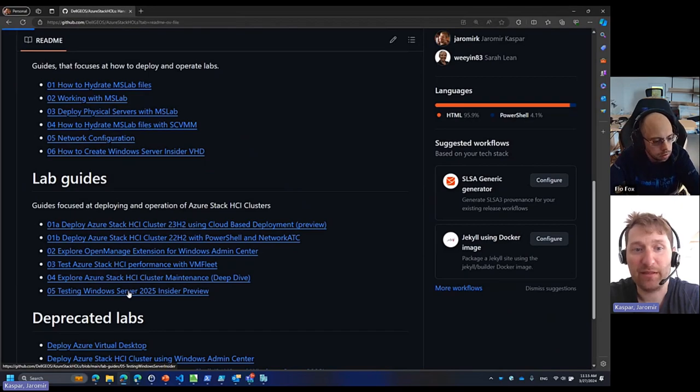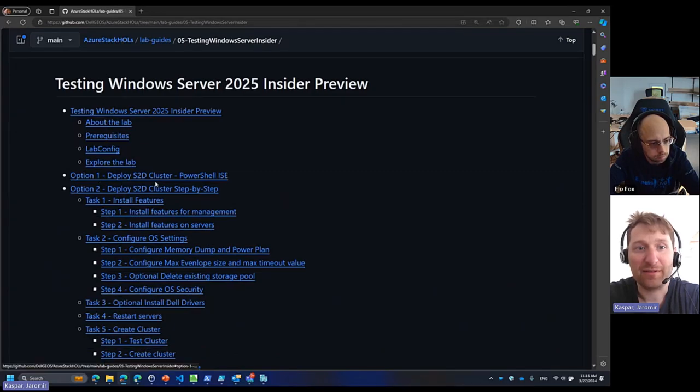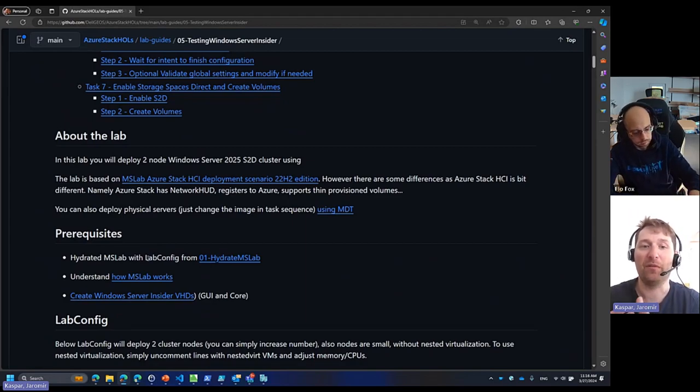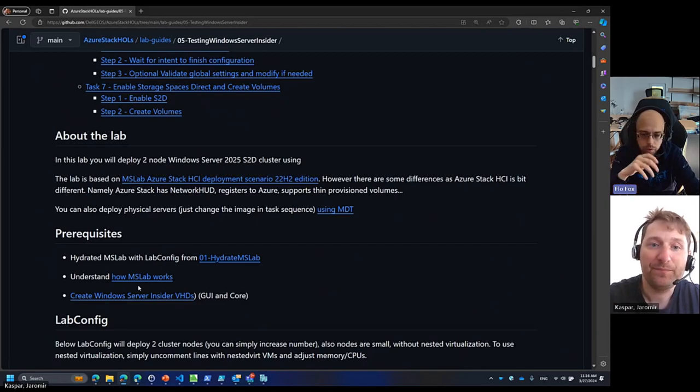With Insider Preview there are multiple steps, multiple options — just use pure PowerShell or go step by step if you are new to PowerShell. In this case, what you will do is deploy a two-node Windows Server 2025 using MS Lab. Let me show you what MS Lab is if you are new to it — what needs to be done and how it works. My first question is: for the MS Lab scenario, do I need to have expensive Dell hardware? Not at all — we will do everything on my laptop now. I just need to have some spare memory.